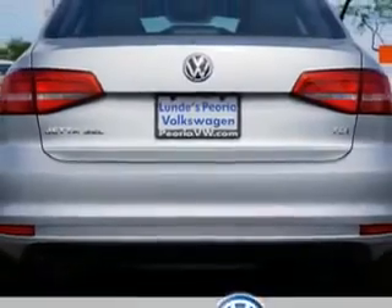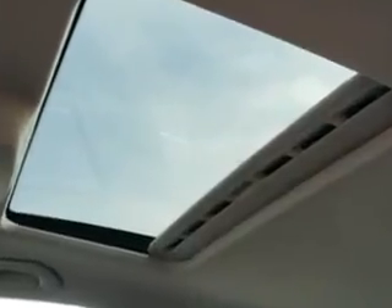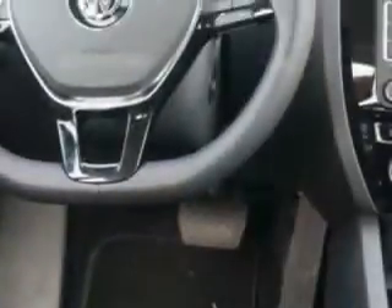Enjoy an exceptional 45 miles to the gallon on this great car, with features like Fender Audio System, heated driver's seat, on-steering-wheel phone controls, rear-view camera, push-button engine start, and much more.